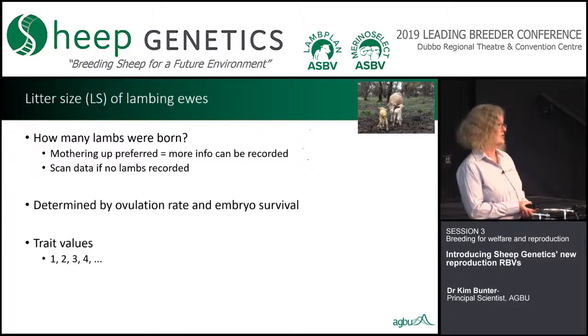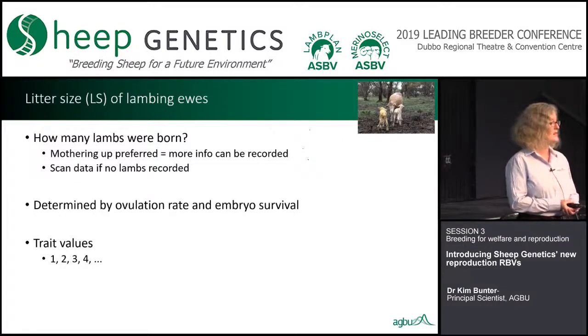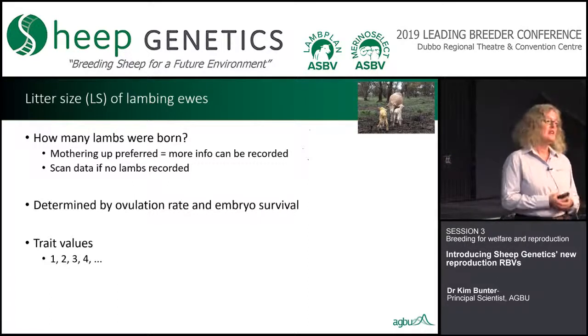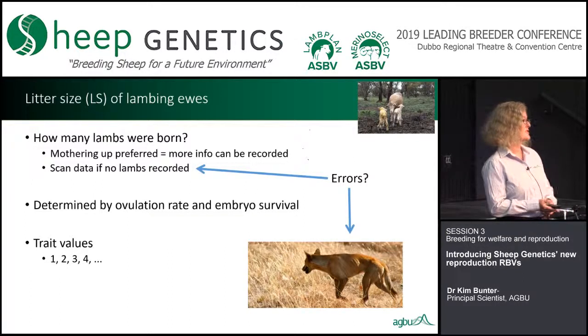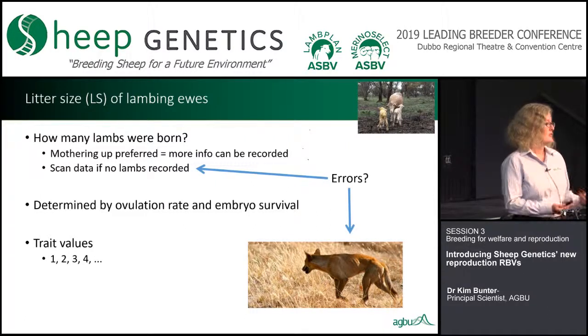The second trait is litter size — if the ewe lambed, how many lambs did she have? We prefer to drive that from mothering up because we get extra information such as date of birth and maternal behaviour score. I'm focusing on maternal breeds here, not merinos. If we don't have lambs recorded, we'll use pregnancy scan data. That's a good way of leveraging data — if you've got pedigree ewes mated for commercial progeny, you don't need the parentage of the progeny, just the data on the ewe. There are concerns about accuracy of scan data, but there are also concerns about mothering up accuracy in some locations.